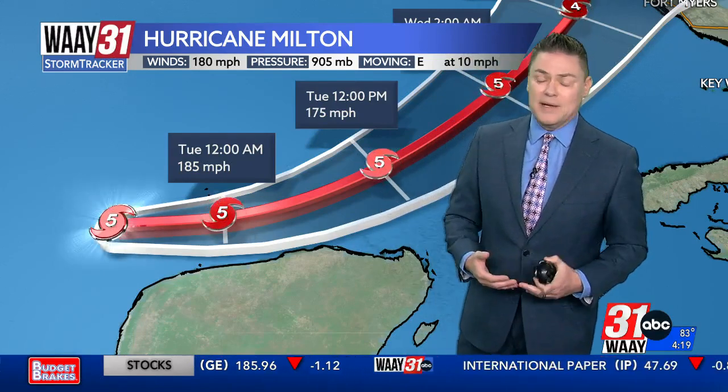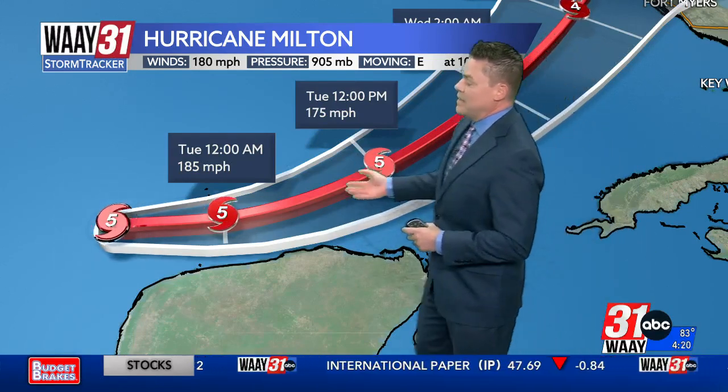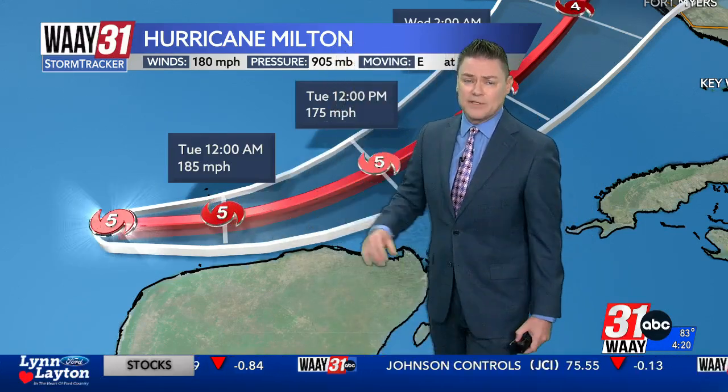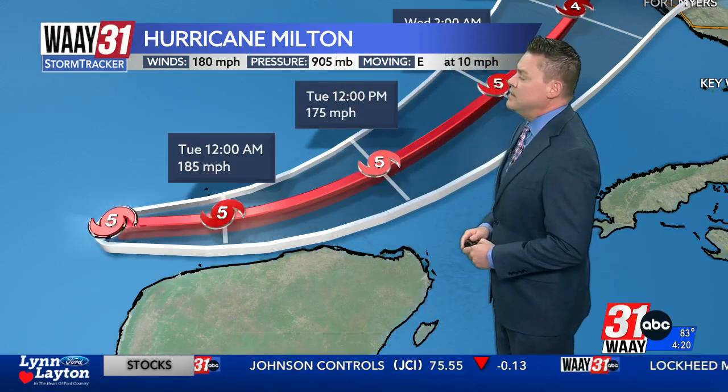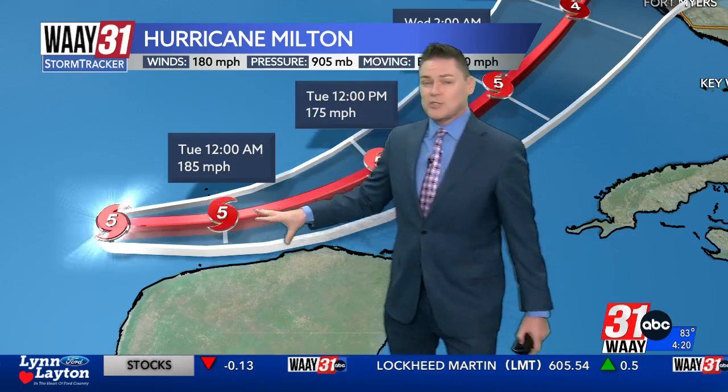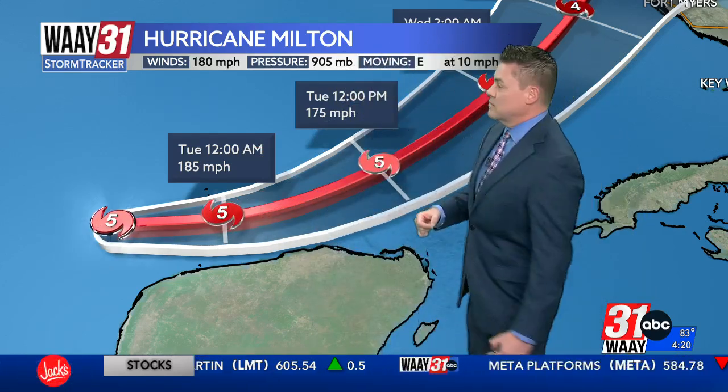It is still likely to be a major hurricane. Right now there is low wind shear and very warm water temperatures here in the southern Gulf — warmer than average for this time of year. That's contributing to the explosive growth that it has seen. The latest update from the National Hurricane Center actually says it could strengthen a little bit more overnight tonight.